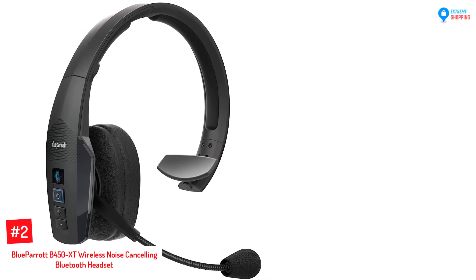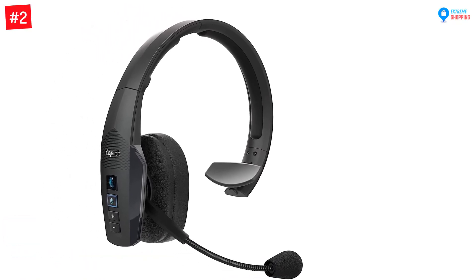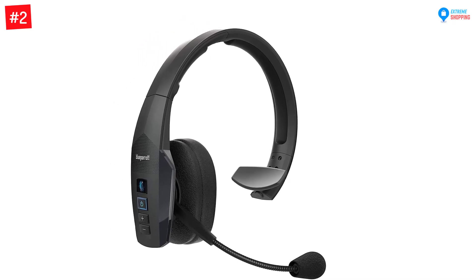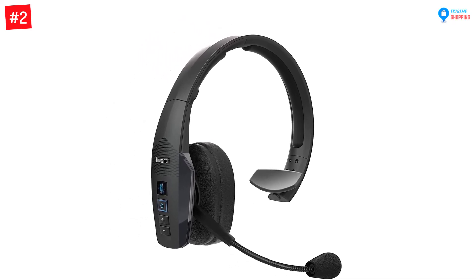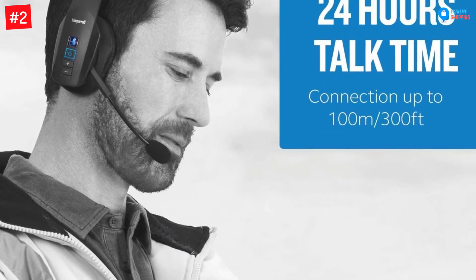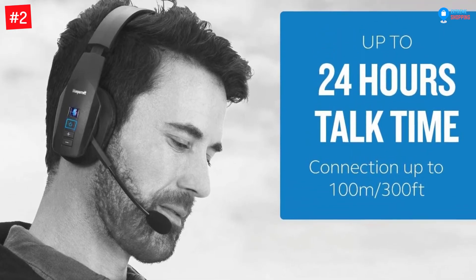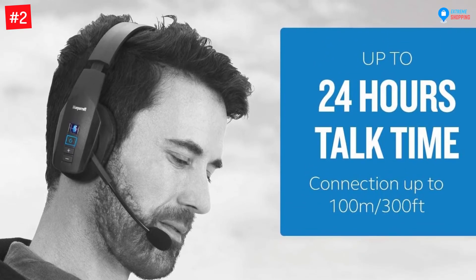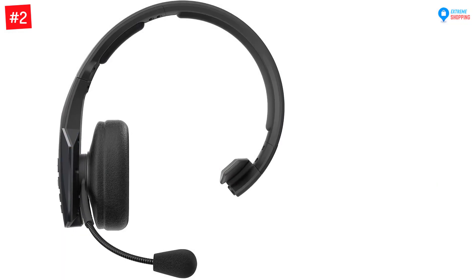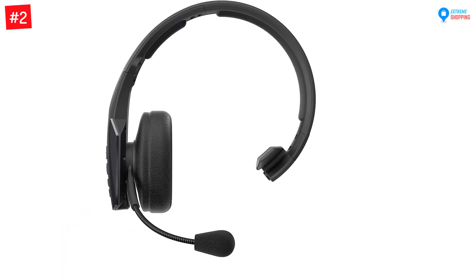Number two: BlueParrot B450-XT Wireless Noise Cancelling Bluetooth Headset (Renewed). Many customers love this Bluetooth headset as you can comfortably wear it for long periods of time. It features large cushioned ear cups and a padded headband for improved all-day comfort. The headset has an ultra durable design making it ideal for truck drivers, hospitality, retail, field services, and warehouse workers.